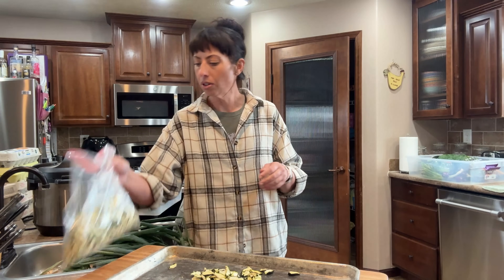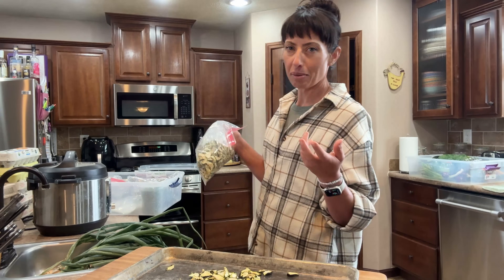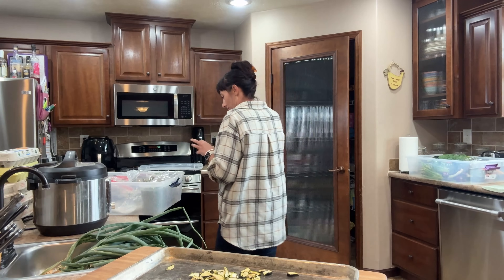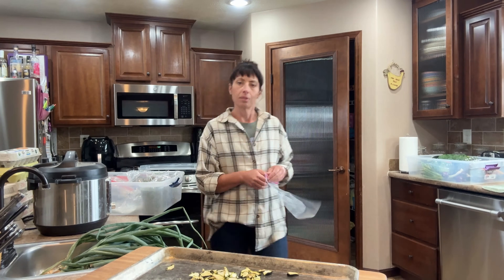Oh no, I was wrong — this is cucumber. This is why we label things. I was going to make tzatziki powder. Sometimes I'm ambitious and then I don't do anything with it, but I had a vision. Hopefully I'll have more cucumbers this year, and once I do, I can finish that plan.